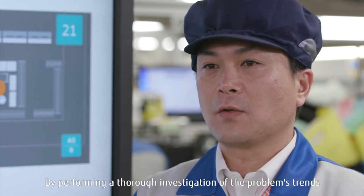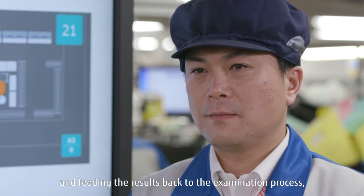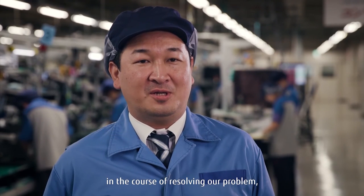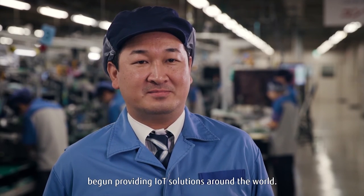By performing a thorough investigation of the problem's trends and feeding the results back to the examination process, and by taking full advantage of the know-how acquired in the course of resolving our problem, Fujitsu has, together with its principal partner Intel, begun providing IoT solutions around the world.